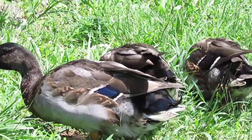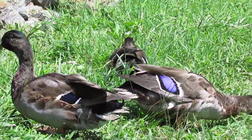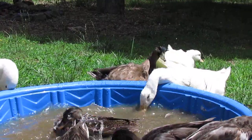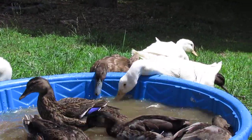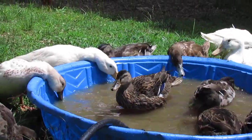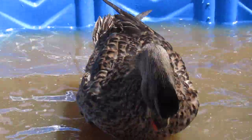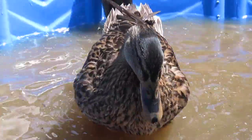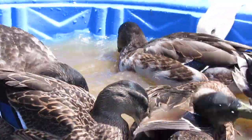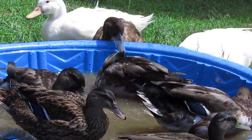Another telltale sign is that the tail feather starts to hook upwards. We've got a bunch of happy ducks in there, and let's see if I can find — yeah, that's your female right there, your hen.